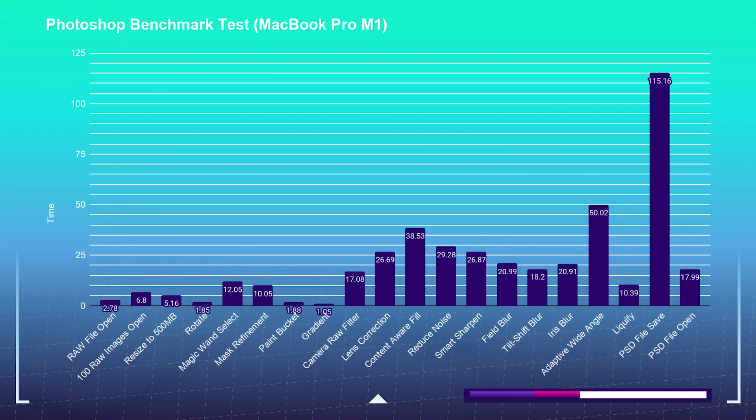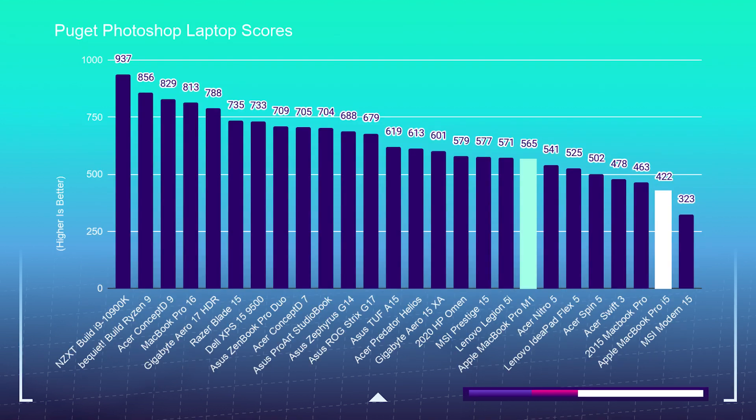One thing I wanted to compare is the actual Puget Systems score — compared to the i5 previous generation of the MacBook Pro before the M1 chip. You can still buy it right now, but this is the i5 you can get in the MacBook Pro currently. The i5 was able to get a Photoshop Puget Systems score of 422, while the M1 chip was able to get a 565 — more than 100 points faster. And this computer is about $300 more affordable than the i5 version, so you're getting more performance for less money.